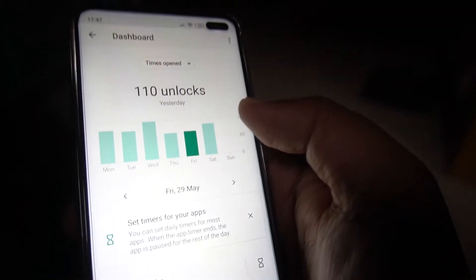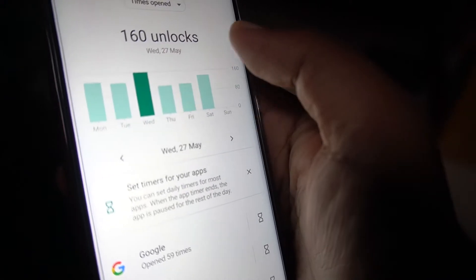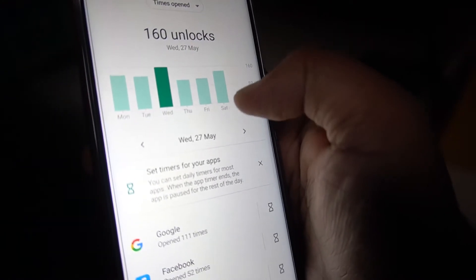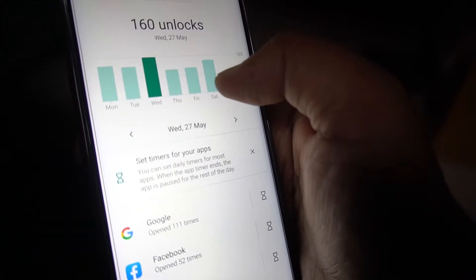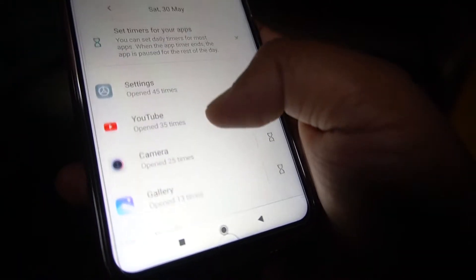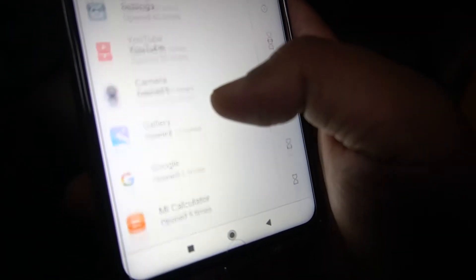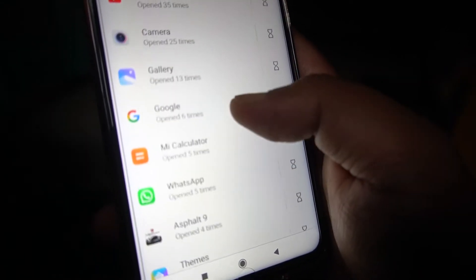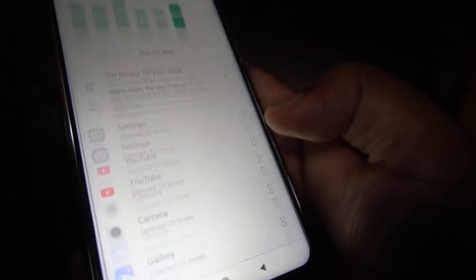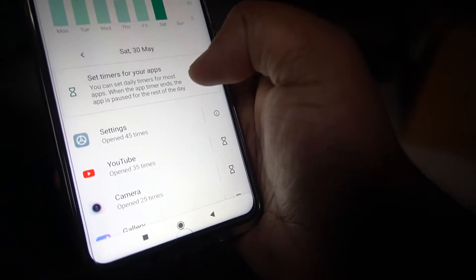If you click here you can see that yesterday I had unlocked my phone 110 times, 106 times on Tuesday, and 160 times on Wednesday. You can also see which apps you have opened the most — Settings 45 times, YouTube 35 times, Camera 25 times, Gallery 13 times, and so on. So you can actually keep track of what you have done with your phone.